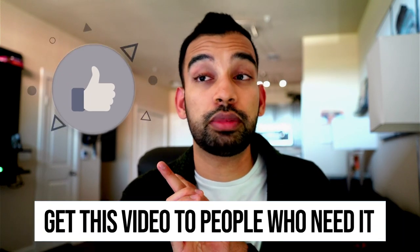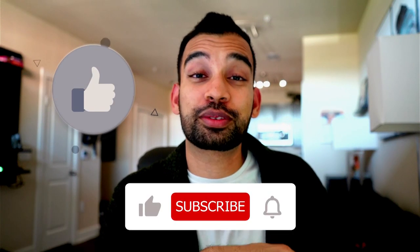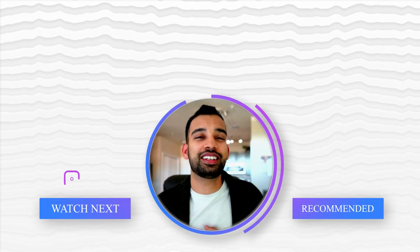Hitting like really helps support the channel and gets this video in front of somebody who may really need to see it. If you haven't already, hit that subscribe button and notification bell to be notified when new videos go live. Drop your comments down below — I'm happy to answer them. Thank you for making it to the very end and being a part of my journey.